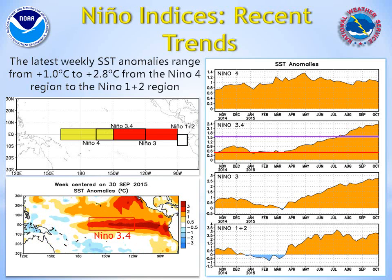For impacts affecting the United States, we look at sea surface temperature anomalies near the Nino 3.4 region. In these images and animations, measurements in this key Nino 3.4 region have easily eclipsed the 1.5 Celsius threshold, as shown by this purple line indicating this strong El Niño event.